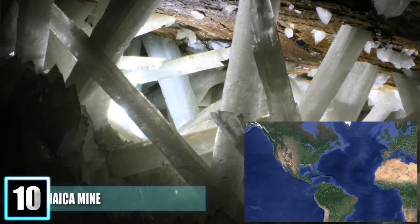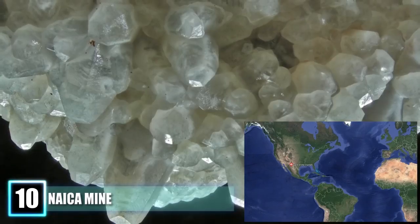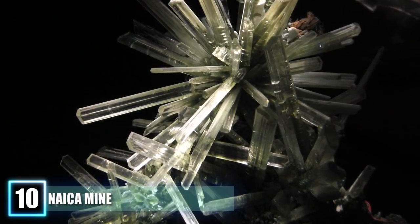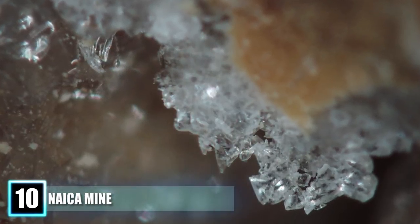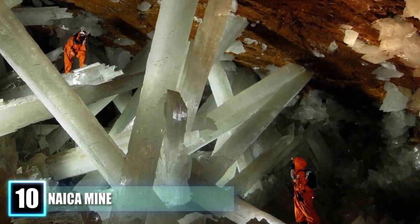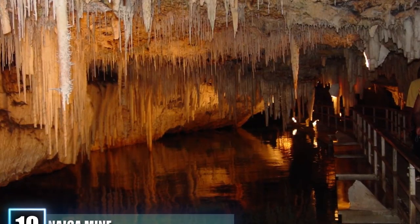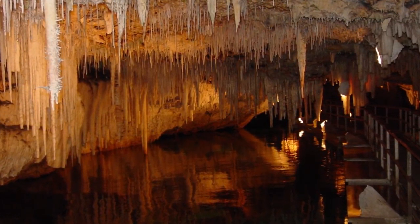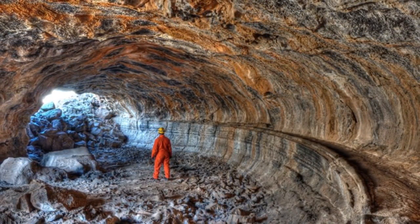Number 10: Naica Mine. Getting in and out of Naica Mine in Chihuahua, Mexico can be quite challenging and dangerous for even the most adept cavers. But the sights to behold within are some of the most dazzling on Earth. In a recently discovered part of the mines called the Cave of Crystals, one can find millions of gypsum crystals that cover the floors and the walls. Some of the crystals are over 30 feet in height and 10 feet in diameter. The cave reportedly can reach temperatures up to 135 degrees Fahrenheit with almost 100% humidity, and the geologists that study the caves are forced to limit their time inside to less than 10 minutes to make sure they don't succumb to the intense heat.